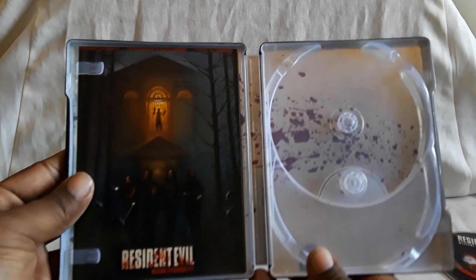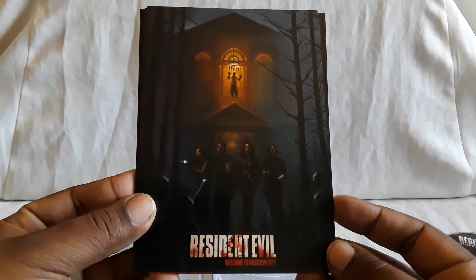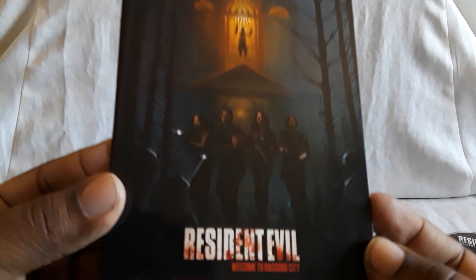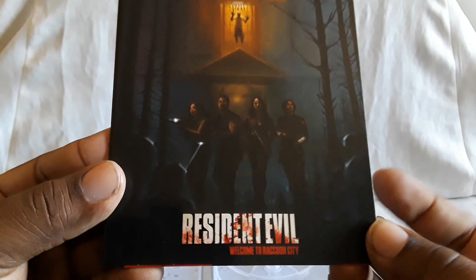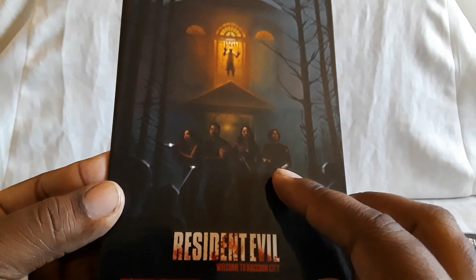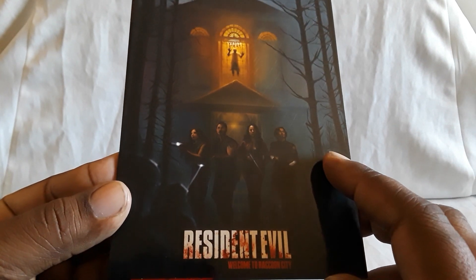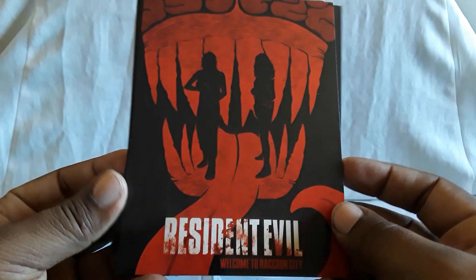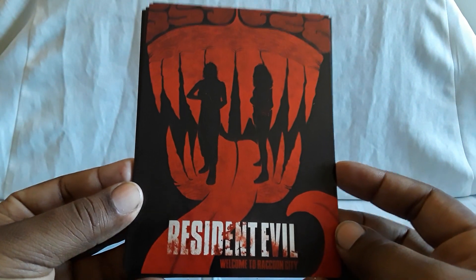I was looking at some other movies and manga and stuff and just happened to find it — had a little bit of a sale, like 20% off, so why not? Here are the cards. These are nice and shiny. You see our leads: Leon, Claire, Chris. I want to say Wesker's in here too — quite a few characters. It's pretty much the first and second game put together.